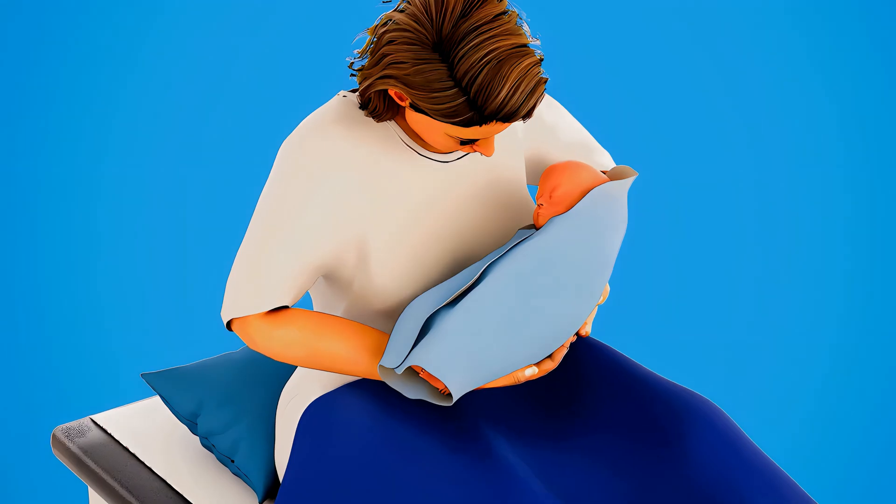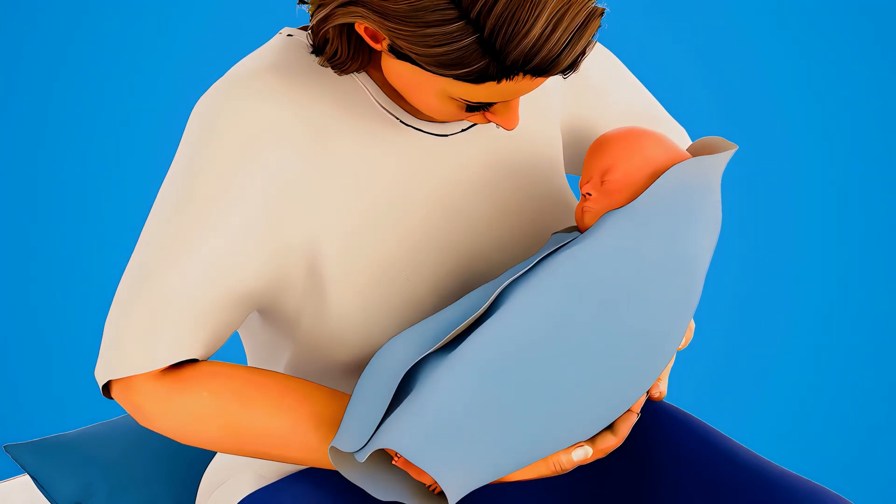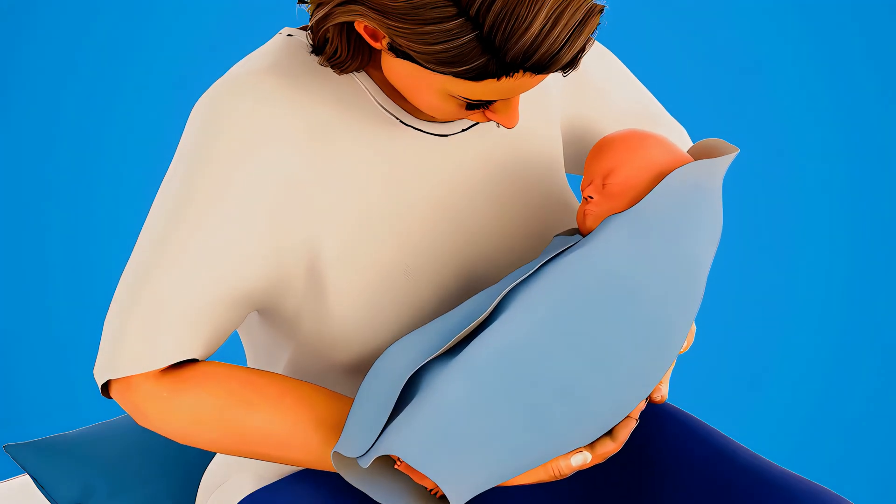Now, your surgery is complete. You and your baby are now ready to recover and start this wonderful new chapter together.